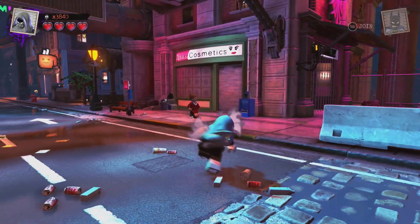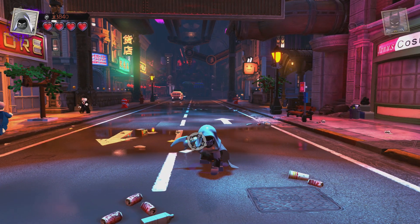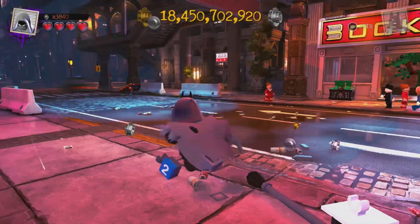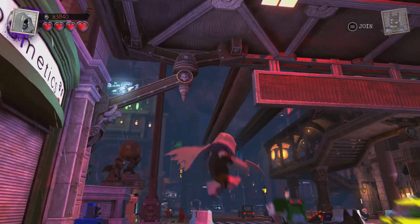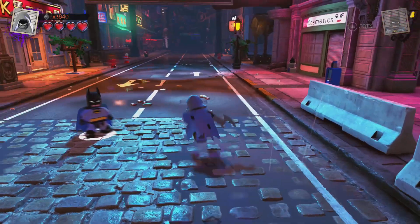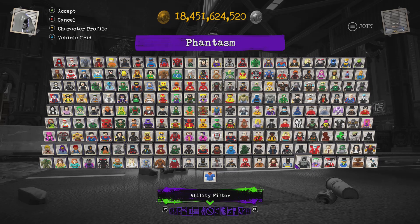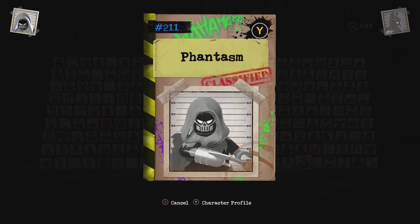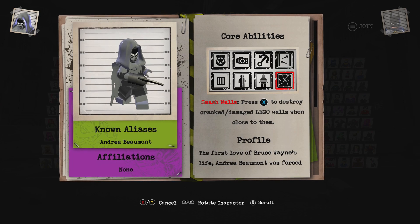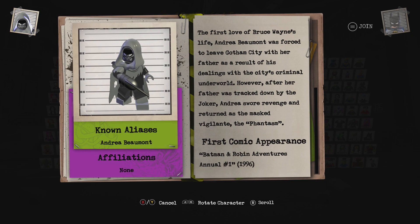Look at that — that's a really cool animation. Whirling Dervish, and then you can lock on to stuff. It kind of goes into like a slow motion. It does not glide. Maybe because I believe it's a her — the cape is all ripped up. Let's take a peek at the character profile. There you go, Phantasm — Andrea Beaumont. I'll go over all of this in an individual video. First appearance: Batman and Robin Adventures Annual number one.